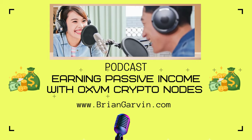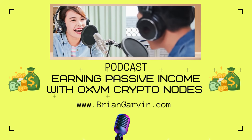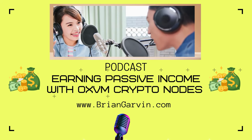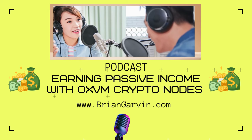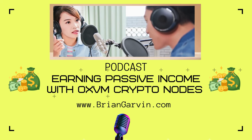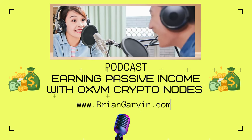Alright, let's dive in. Today we're looking at ZeroXVM cryptocurrency nodes to see if they could actually help you earn some passive income. The world of crypto can be pretty overwhelming, but that's why we're here. We've gone through all this information — YouTubers, ROI analysis, all that stuff — so you don't have to.